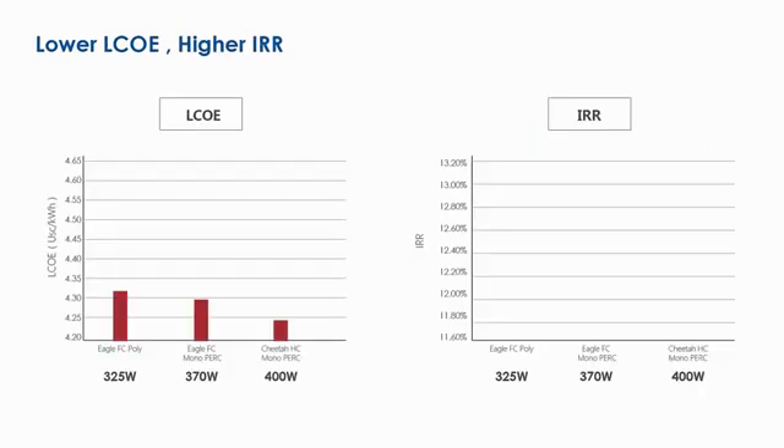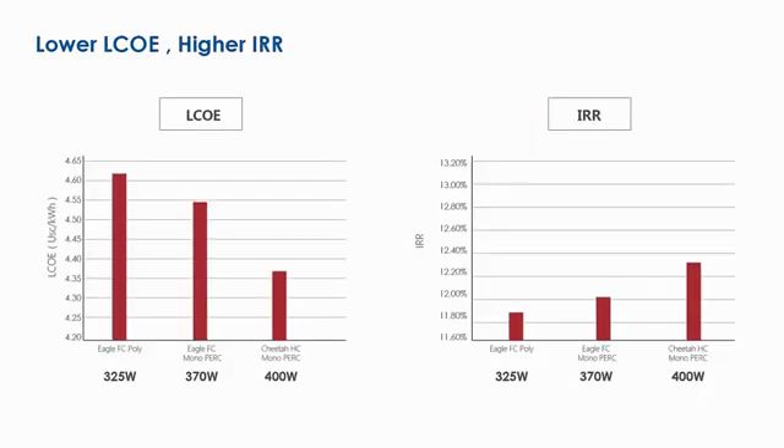Cheetah modules have higher lifetime yield and lower BOS cost, significantly reducing LCOE and boosting IRR. All-new Cheetah Series — born for grid parity.